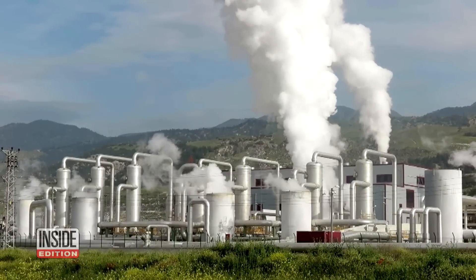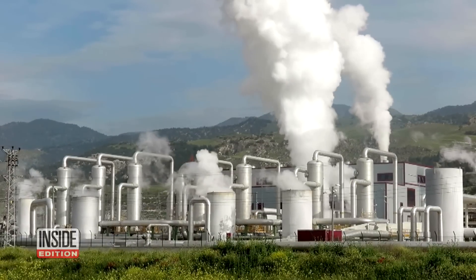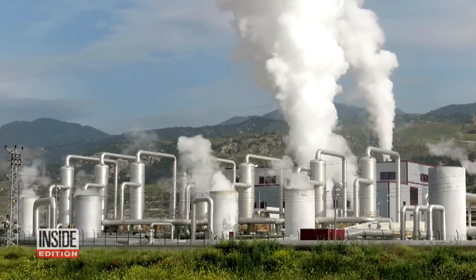In the summertime, geothermal units do the opposite. Hot air is pumped out of the home, then sent below ground to cool.